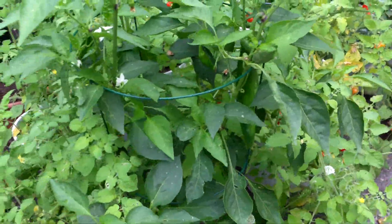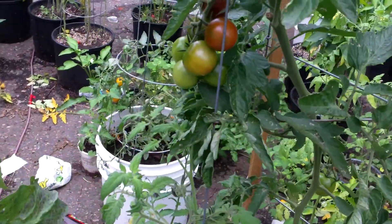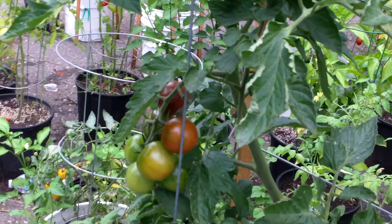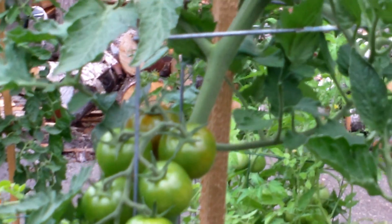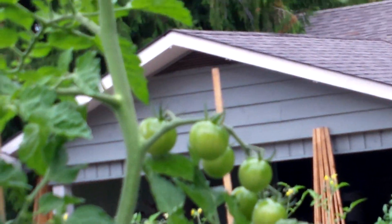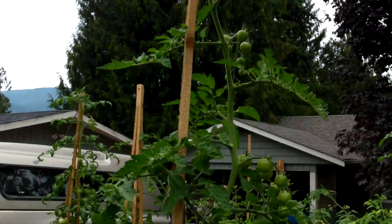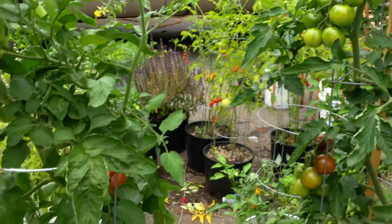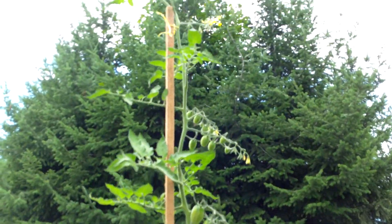Anaheim pepper, really good pepper — essential cola. Huge plant, definitely a favorite. Tall plant. And this Juliet hybrid as well, just keeps climbing.